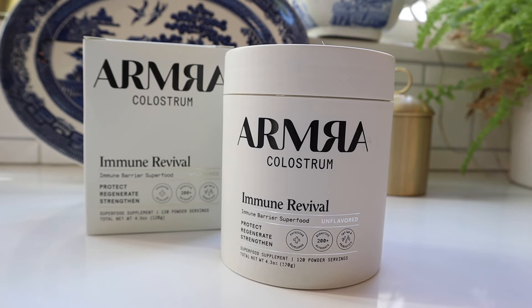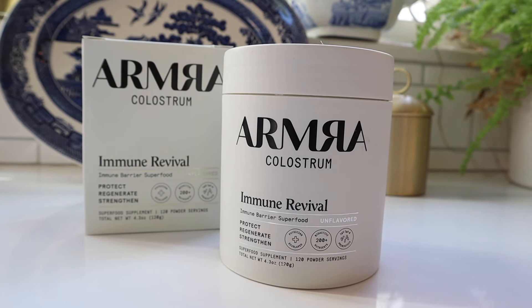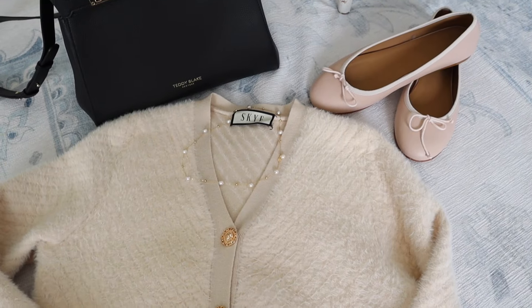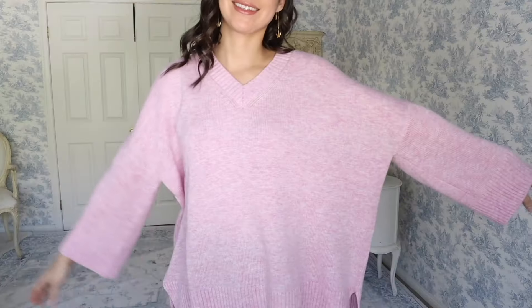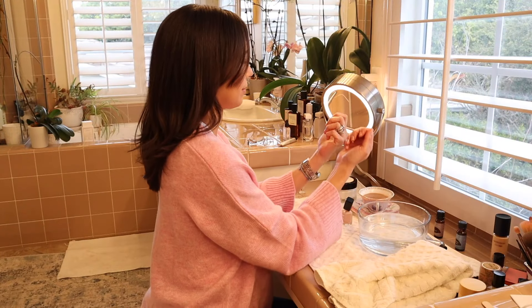Thank you to Armra Colostrum for sponsoring — more on them later. Today I'm creating three quiet luxury looks centered around one classic sweater, updating you on a new colorful wardrobe piece, and giving myself a quiet luxury manicure. I hope you'll join me.